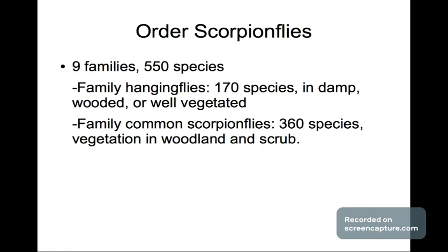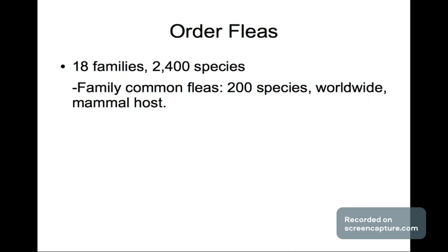Next we have the Scorpion Flies, which has 9 families and 550 species. The family of Hanging Flies has 170 species found in damp, wooded, or well-vegetated areas. The family of common Scorpion Flies has 360 species found in vegetation, woodlands, and scrubs. The order of Fleas — which we've all seen — has 18 families and 2,400 species. The family of common Fleas has 200 species, found worldwide on mammal hosts like dogs and cats.